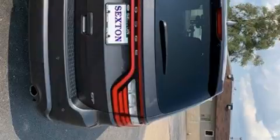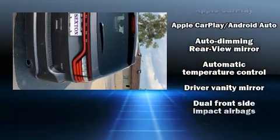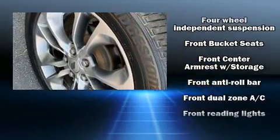Top features include power windows, one-touch window functionality, speed-sensitive wipers, and an automatic dimming rearview mirror.